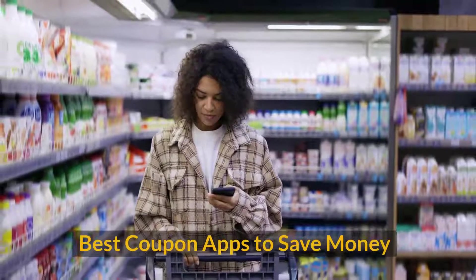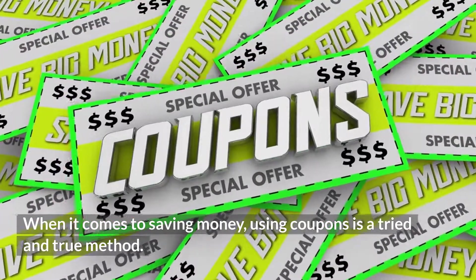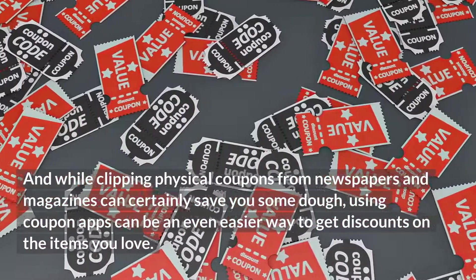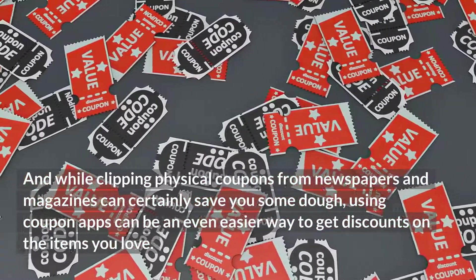Best coupon apps to save money. When it comes to saving money, using coupons is a tried-and-true method. And while clipping physical coupons from newspapers and magazines can certainly save you some dough, using coupon apps can be an easier way to get discounts on the items you love.